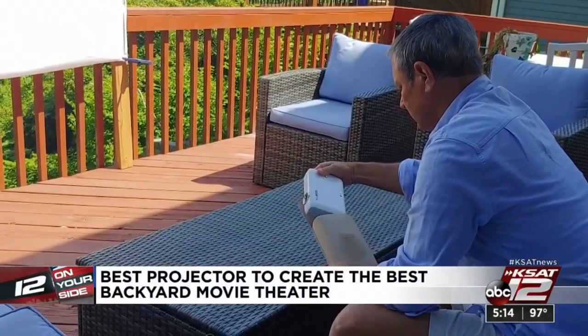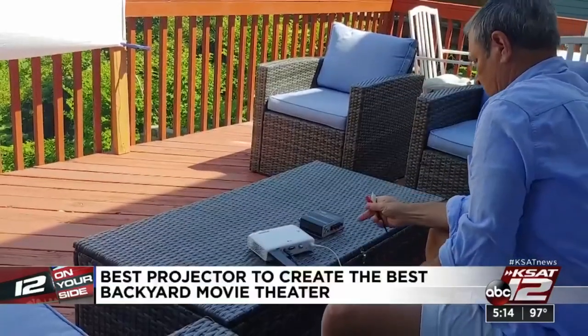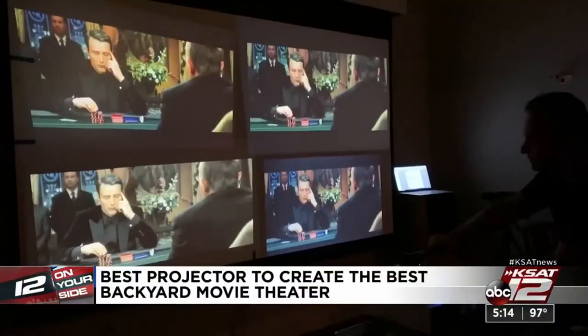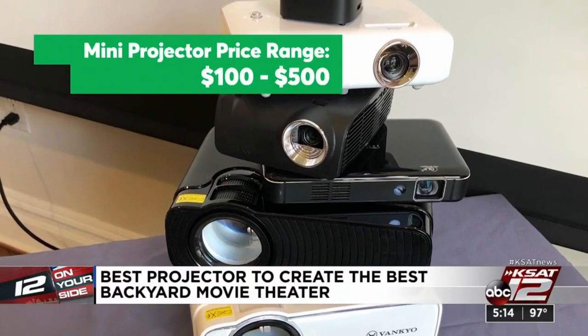When it's nice outside, my wife, son, and I can set up the projector, make some popcorn, and then have a fun family movie night. Jim Wilcox is Consumer Reports' tech guy. They just tested mini projectors ranging in price from about $100 to $500. In general, they found you get what you pay for, both in terms of image quality and features.